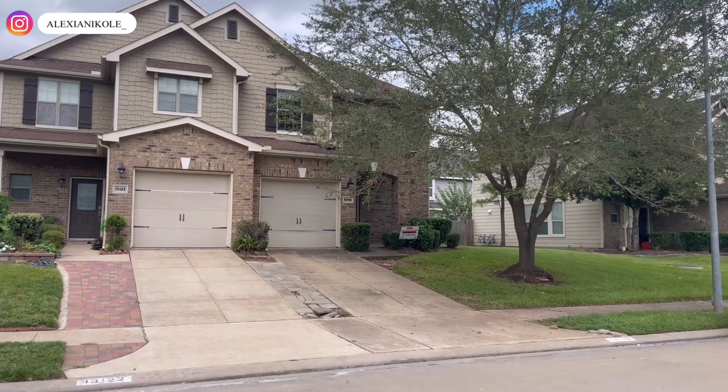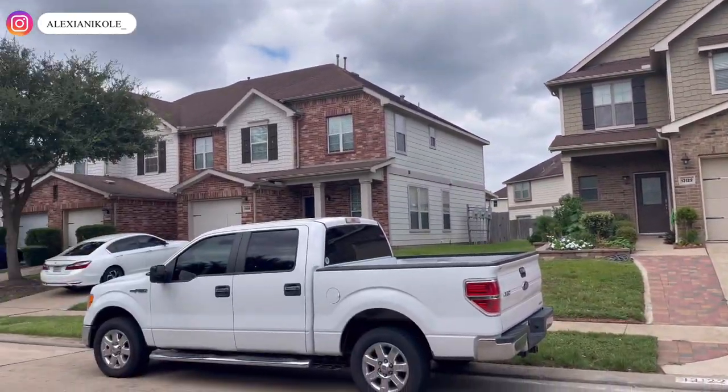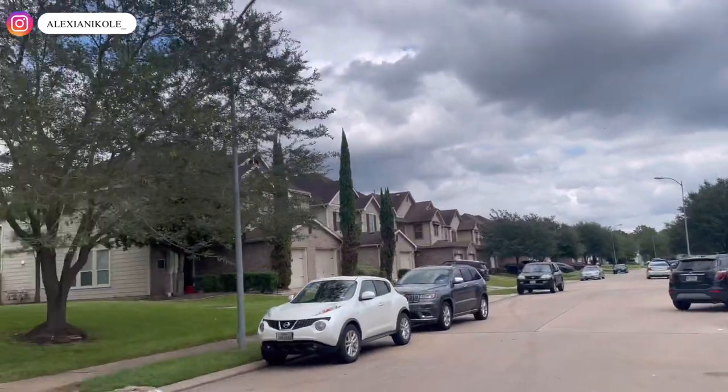This next one is cute — another townhome. I like how there are different colors out here. Neighborhood looks nice.